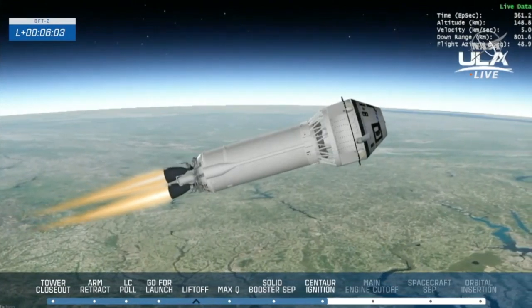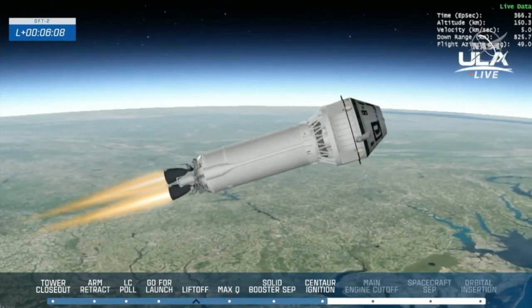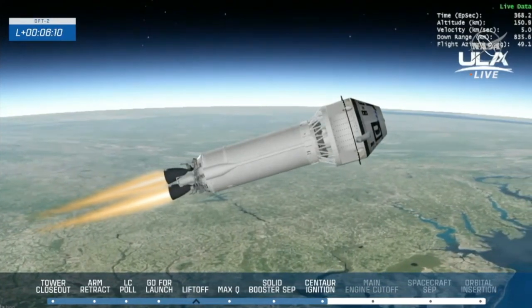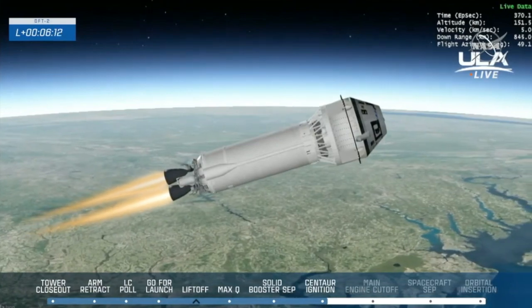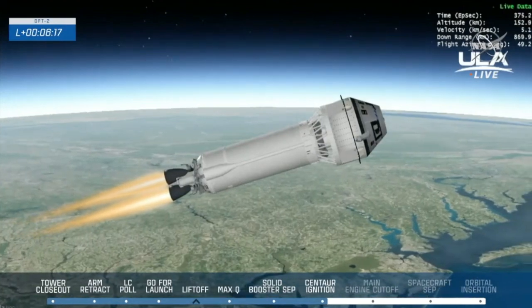Now six minutes into today's launch, Starliner continuing to accelerate up the North American coast, everything going smoothly so far. Starliner and Centaur have been passing through their ascent milestones right on track, including the booster stage separation, Centaur ignition, and aeroskirt jettison.